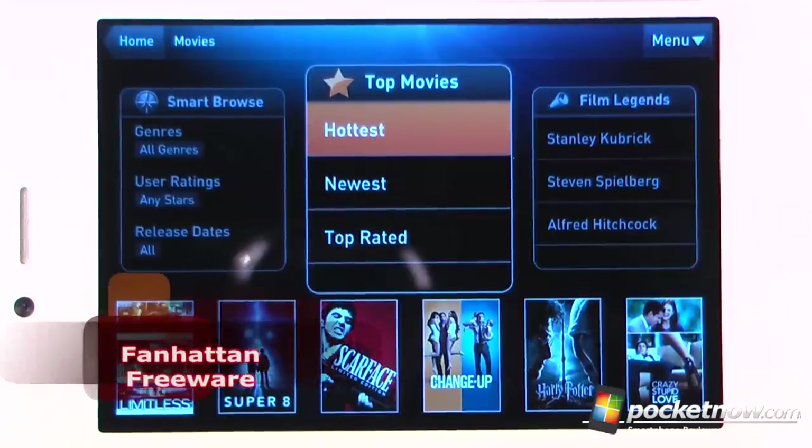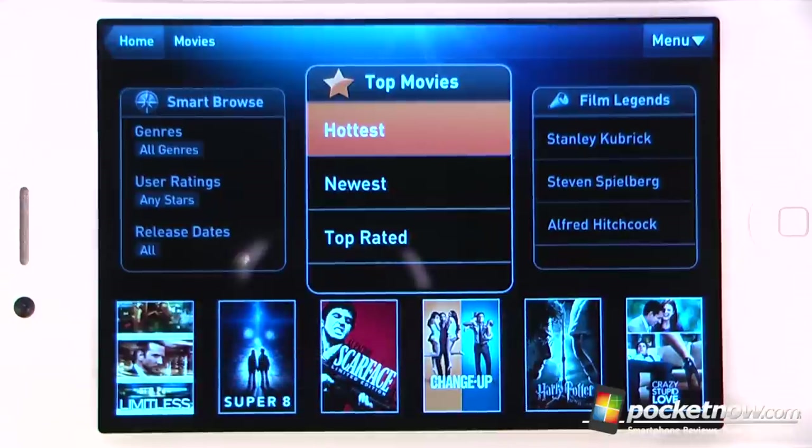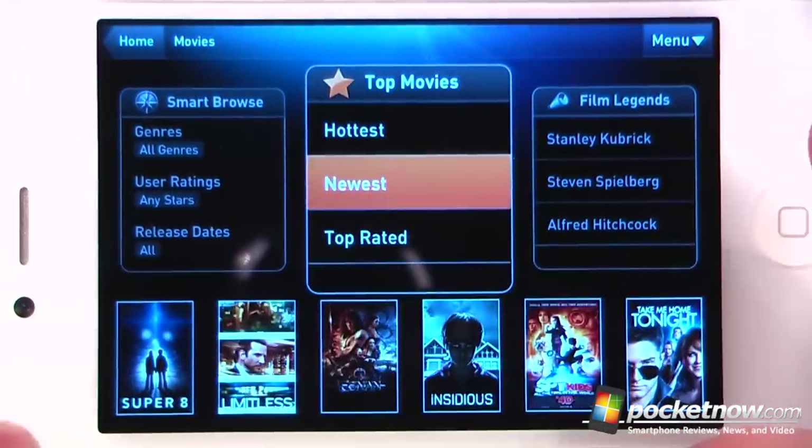Manhattan is a free application available in the App Store that allows you to find information about movies and television shows based upon their popularity. So right here we can view the hottest movies. We can also go to the newest and view some of the newest movies that have come out.